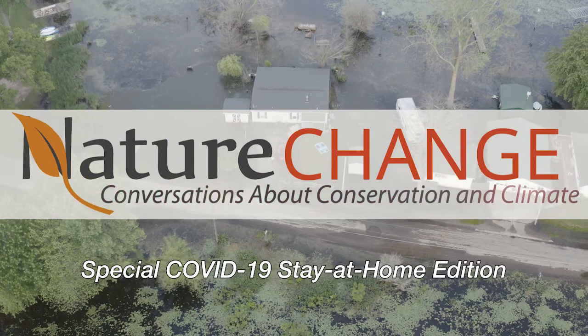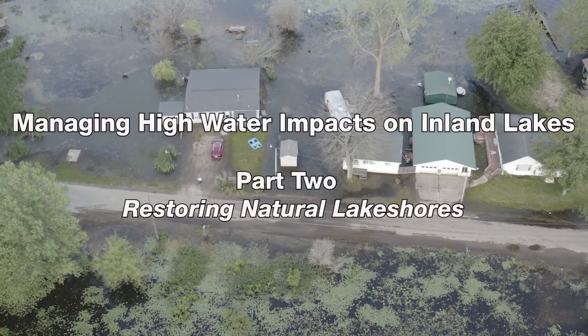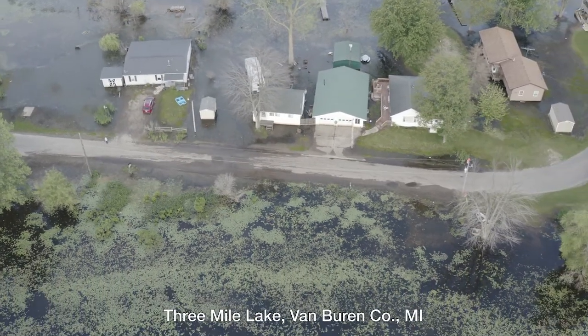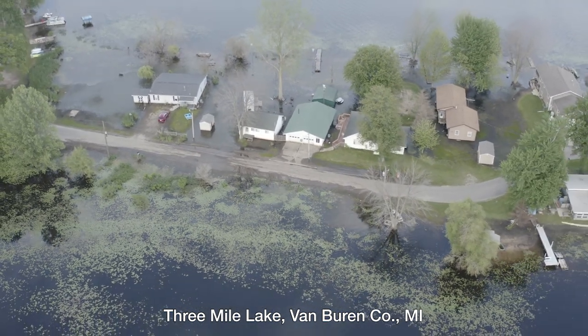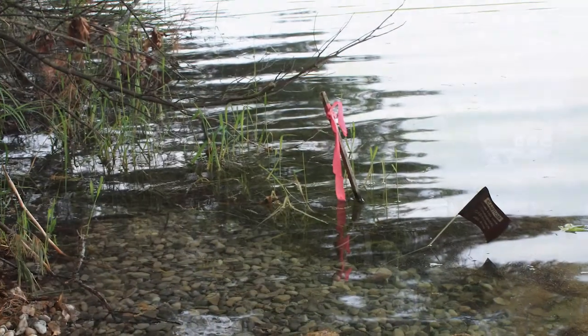The high water levels in many of Michigan's inland lakes are creating emergency situations for some home and cottage owners. Limnologist Ralph Bednarz hopes lakeshore owners take the long view and eventually choose to restore more sustainable natural shorelines. Here's Bednarz at his new home on Rennie Lake in Grand Traverse County.